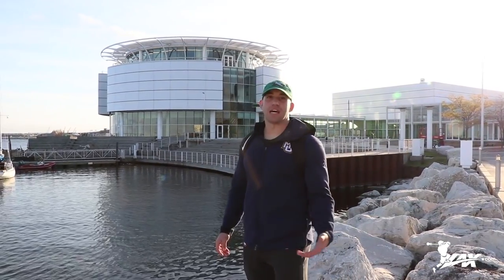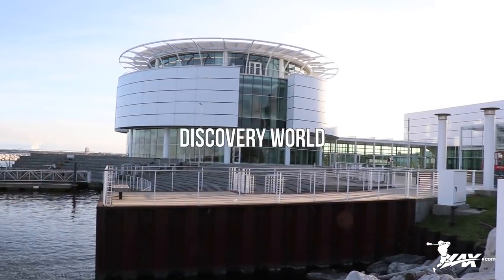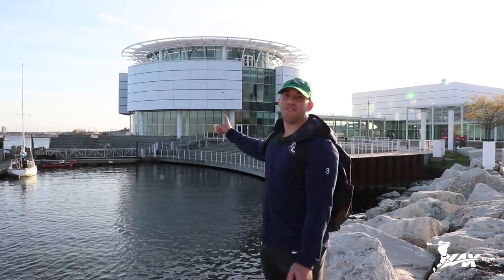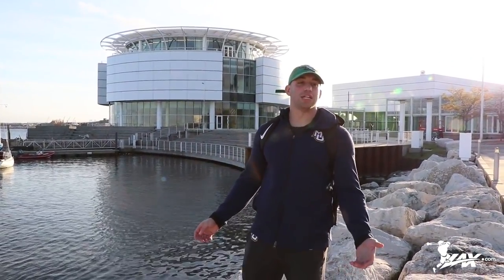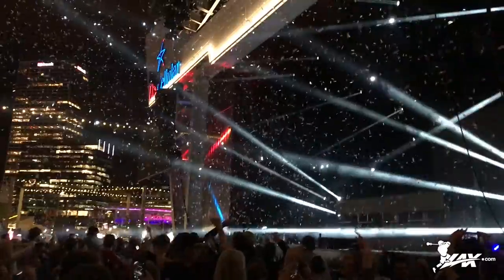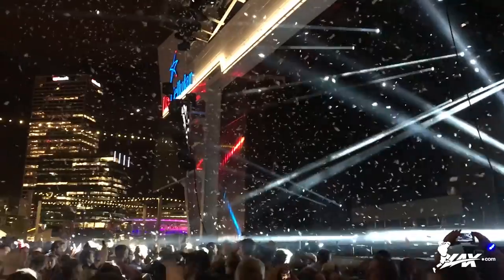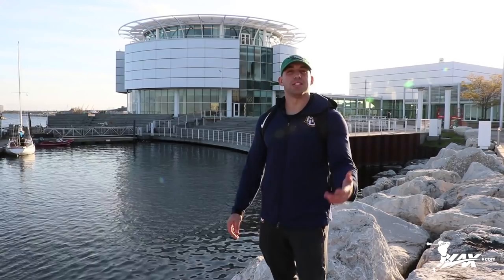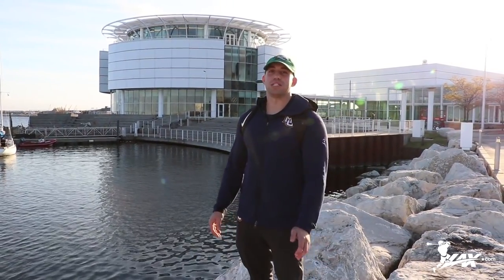Now we're at Discover World. It's a science museum and it's also where we had our athletic banquet last year — that's a really cool spot. But behind it is the Summerfest grounds. Summerfest is a two-week festival in the summer. It's the largest festival in America and it's a great time. There's always cool musical acts that you can see. Down at the lakefront it's just a cool spot you can go to — it's like five minutes from campus so it's always accessible.